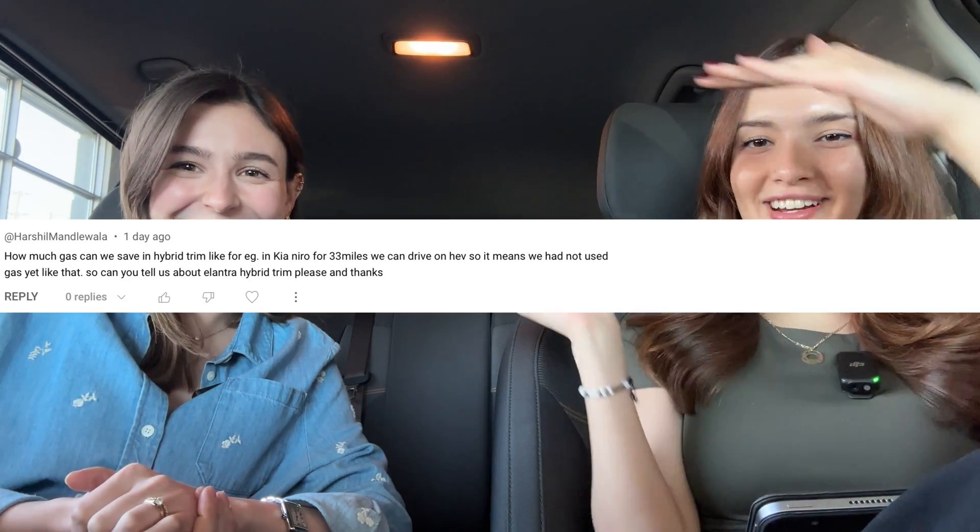I'm inserting the comment on screen — give it a read. Essentially it sounds like this viewer is confused about the range. With plug-in hybrids and hybrids, they're very similar — even the name itself is so similar, and that adds to the confusion. We're here to break it down a bit.